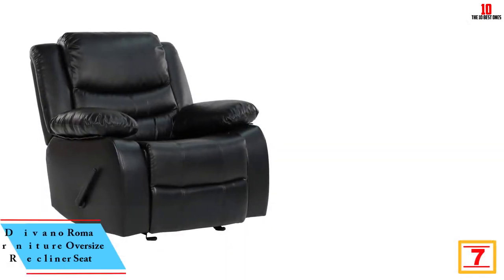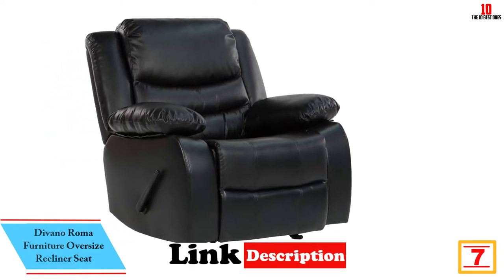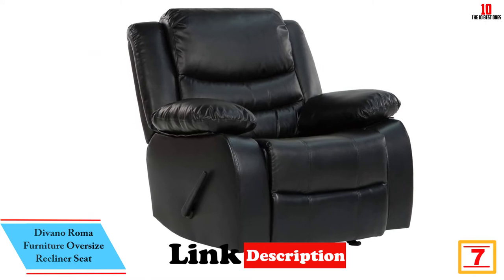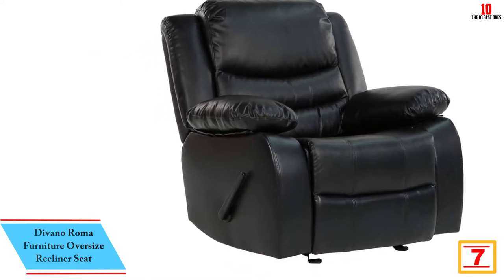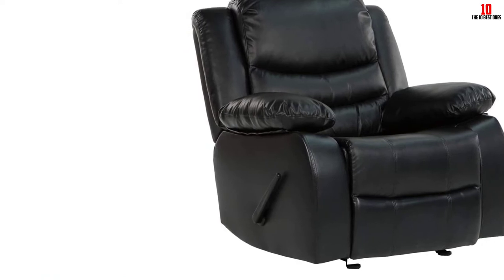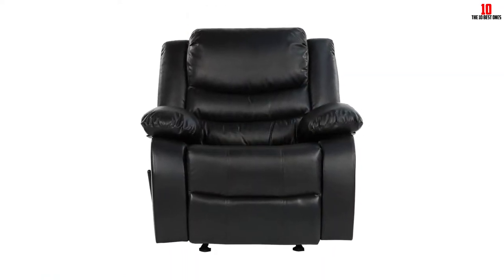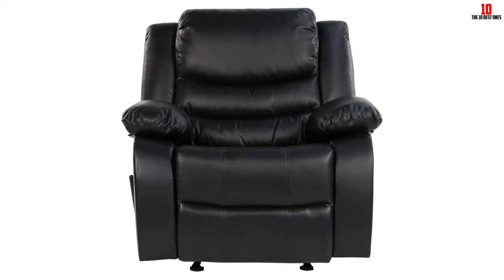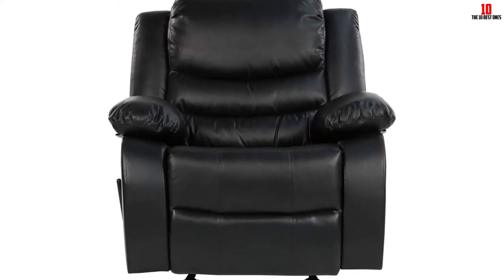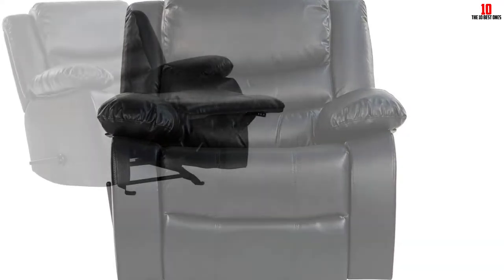At number seven we have the Divano Roma Furniture Oversize Recliner Seat. Divano Roma has a solid reputation for producing durable yet visually appealing furniture at a reasonable price point. Finished in a luxurious fabric that's soft to the touch, the stuffing conspires to give you a great deal of support for your back and spine. Since the seating is generously sized, you'll have ample space to wiggle around, while you'll also be able to recline fully.